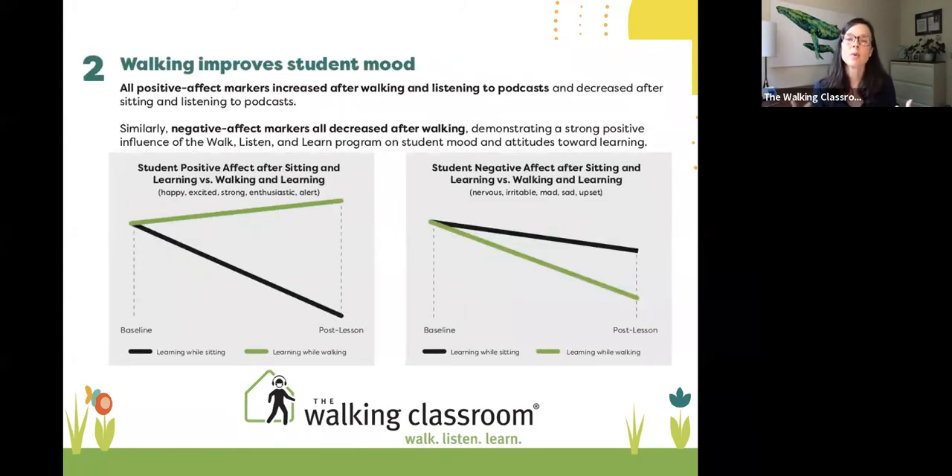They just think it's fun — it's stealth learning. Not only did they learn more, but they were happier. Kids came back to class more engaged and more enthusiastic. The really hyper kids calm down a bit — they get their squirrels out — and then the lethargic kids wake up and are able to participate more with that oxygenated brain.